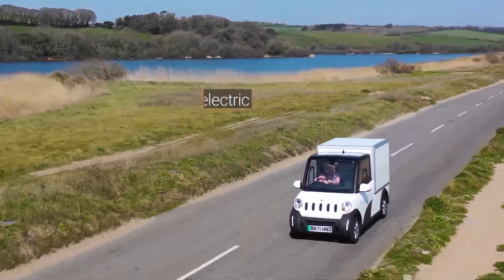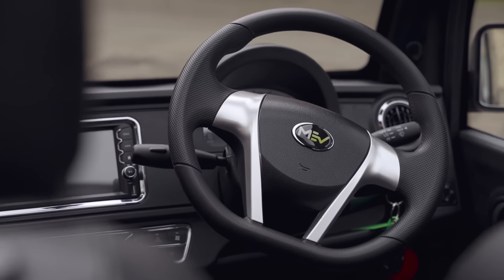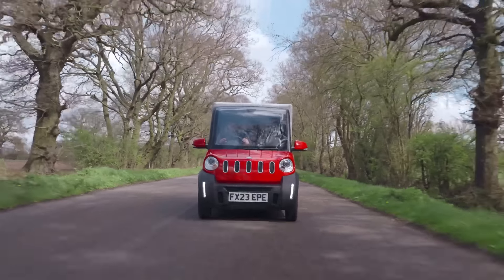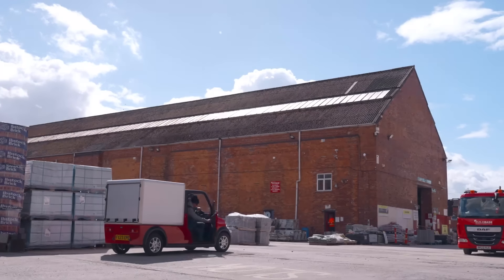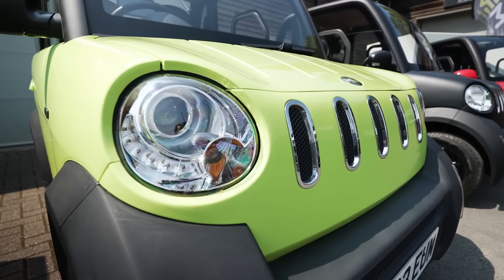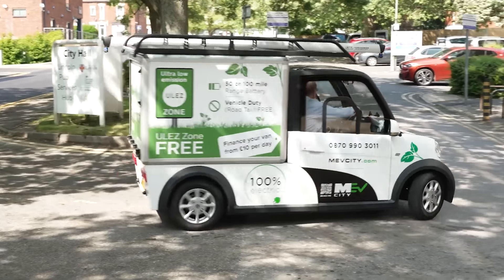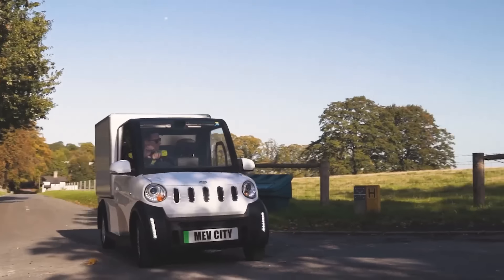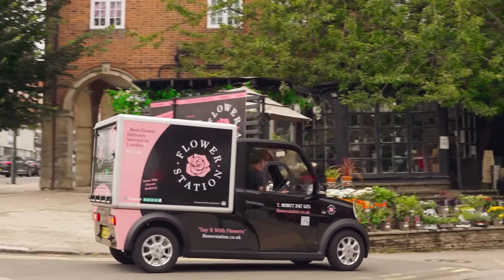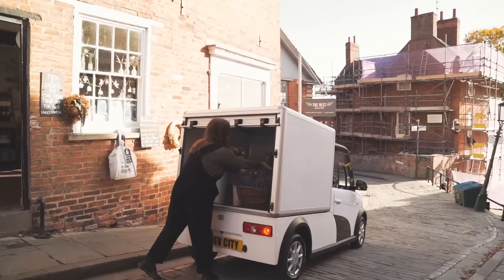The MEV Cargo is a compact, all-electric mini utility vehicle designed for urban environments and last-mile deliveries. This LEV has a maximum speed of 50 miles per hour and a driving range of about 60 miles. It is powered by a 7.5-kilowatt AC brushless motor and a 10-kilowatt-hour lithium-ion battery pack with options for either 60 or 72 voltage. The vehicle features an integral frame structure, McPherson independent front suspension, trailing arm independent rear suspension, disc hydraulic brakes, and ABS. The MEV Cargo is priced at £10,000 or roughly $12,000 USD.